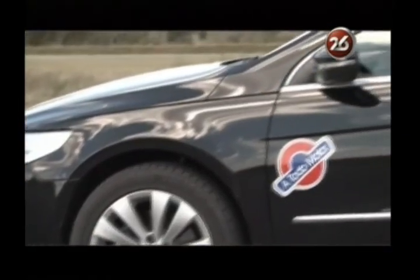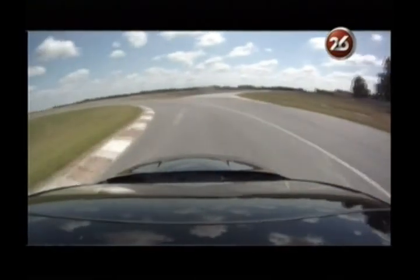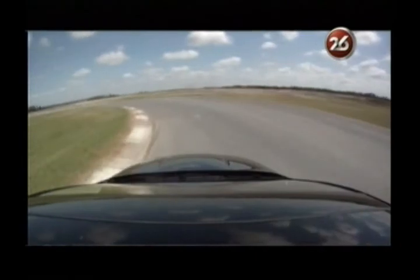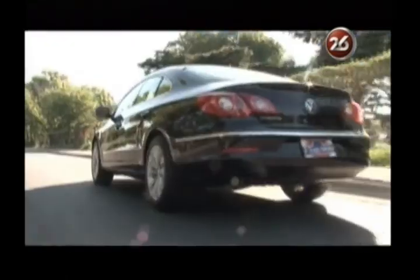En términos generales, la puesta a punto de la suspensión está muy bien equilibrada para un manejo deportivo y para un manejo seguro en ciudad y también en ruta. Tal vez su punto débil a la hora de doblar fue en las curvas lentas, las curvas de segunda marcha. Recordemos que es un vehículo del segmento D, de gran porte y distancia entre ejes.